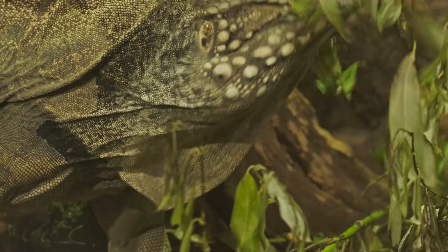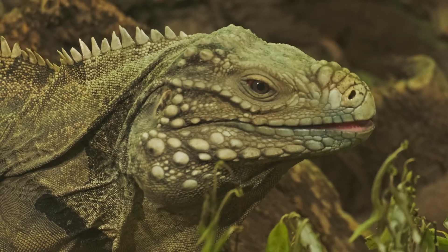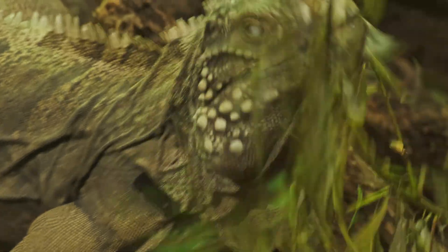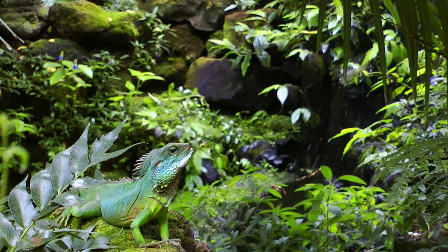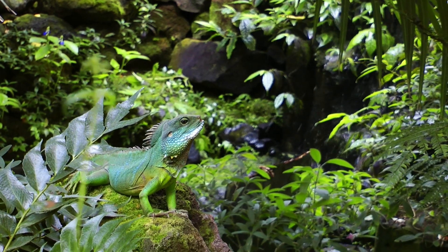Green Iguana. Green iguanas are herbivores feeding primarily on leaves, flowers, and fruits. They thrive in tropical rainforests typically found near water sources such as rivers and mangroves. Native to Central and South America, green iguanas can also be found in parts of the Caribbean and Florida.